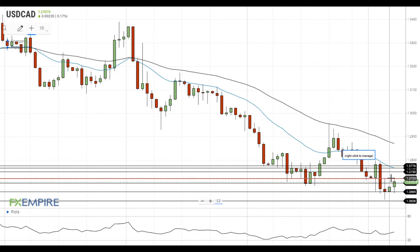If the pair gets above the resistance at 1.2720, it will move towards the next resistance level at 1.2750. A move above this level will push the pair towards the resistance at the 20 EMA at 1.2765, which is followed by the next resistance at 1.2775, so the pair will likely face strong resistance in this area.